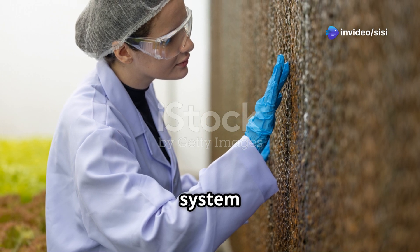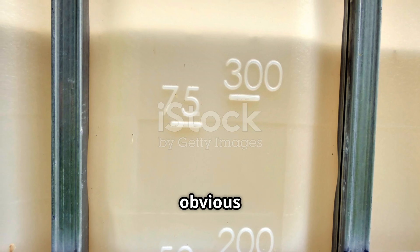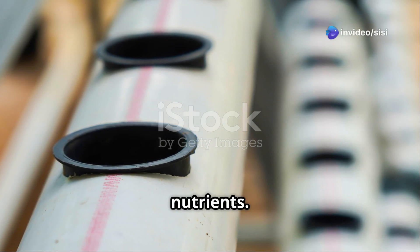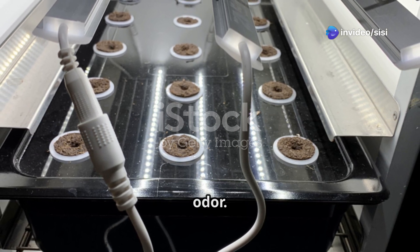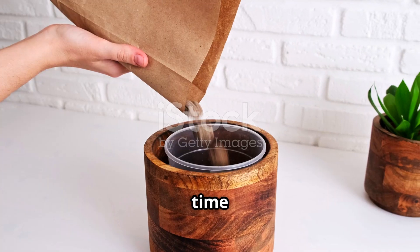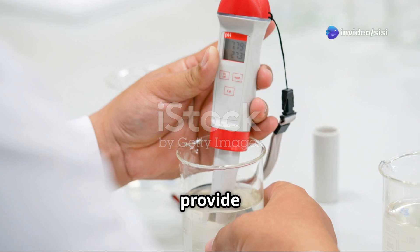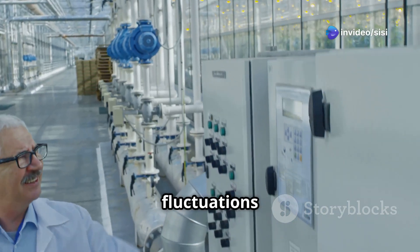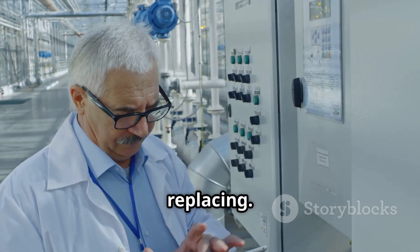It's essential to monitor your system closely and look for signs that indicate it's time for a change. One obvious sign is a significant drop in the water level, indicating that your plants are drinking up the nutrients. Another indicator is a change in the solution's appearance or odor — if it becomes cloudy, discolored, or develops an unpleasant smell, it's time for a refresh. Regularly monitoring your pH and EC levels can also provide clues; significant fluctuations in these parameters suggest that the solution is becoming depleted and needs replacing.